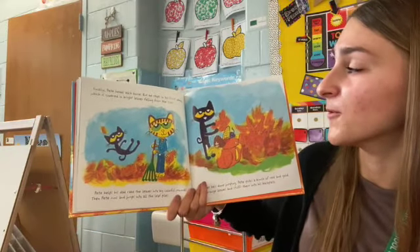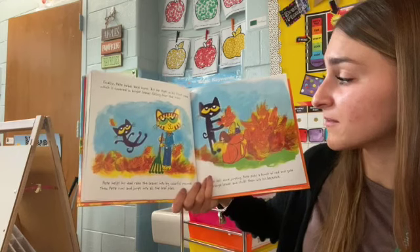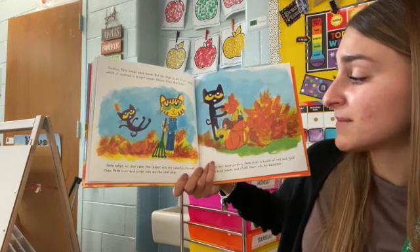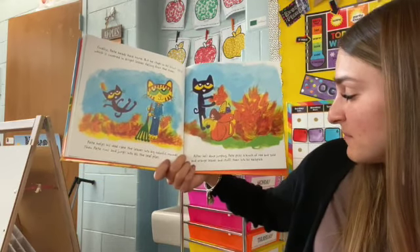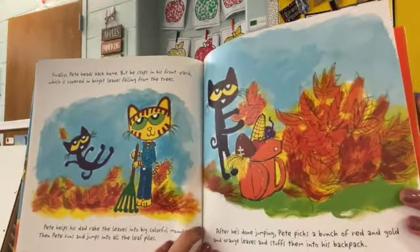Finally, Pete heads back home. But he stops in front of his yard, which is covered in bright leaves falling from the trees. Pete helps his dad rake the leaves into a big, colorful mound. Then Pete runs and jumps into the big leaf pile. Can you get up and jump? After he's done jumping, Pete picks a bunch of red and golden orange leaves and stuffs them into his backpack.